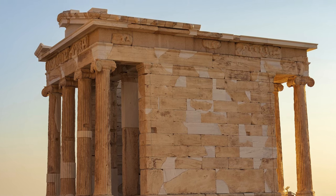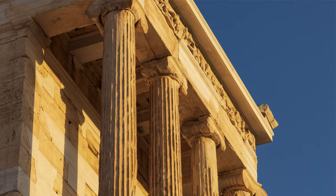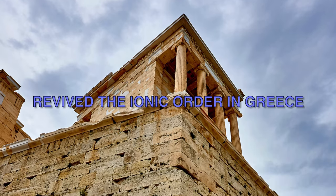This temple is the only building of the Athenian Acropolis following the Ionic Order. In fact, during the 5th century BC, the delicate Ionic Order was neglected, but the erection of this temple revived it in Greece.